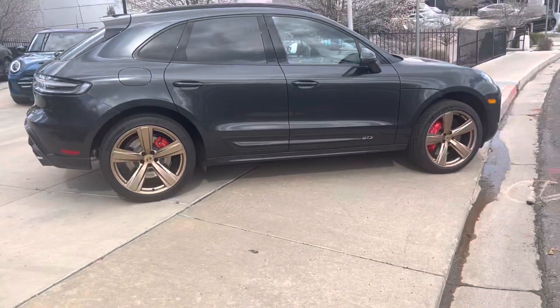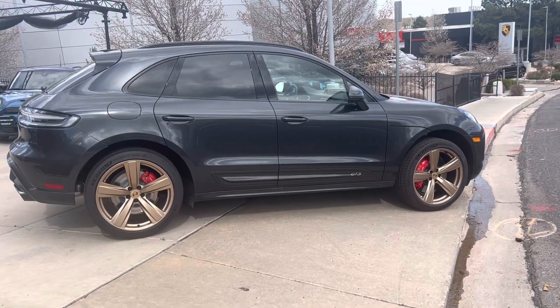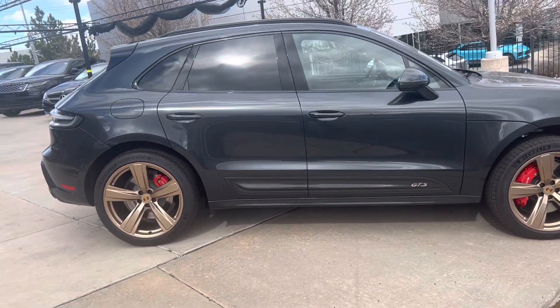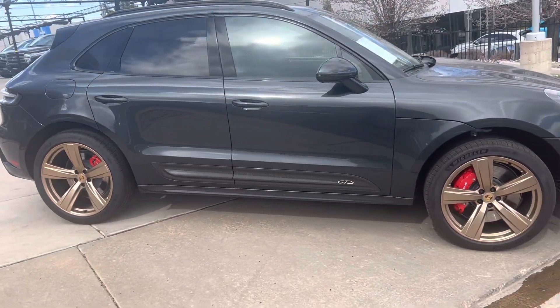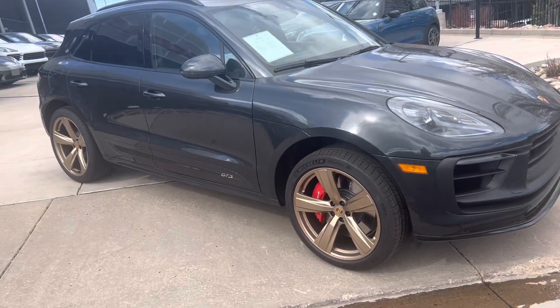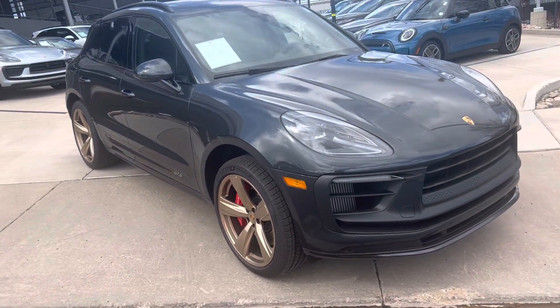Hey, this is Randy at Porsche Colorado Springs. Here's our 2022 Macan GTS. It's got some really nice options that I'll go through with you. There's a little less than a thousand miles on it.